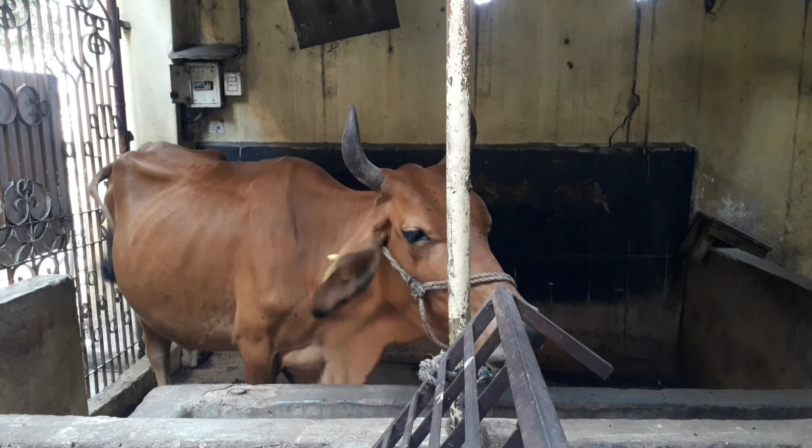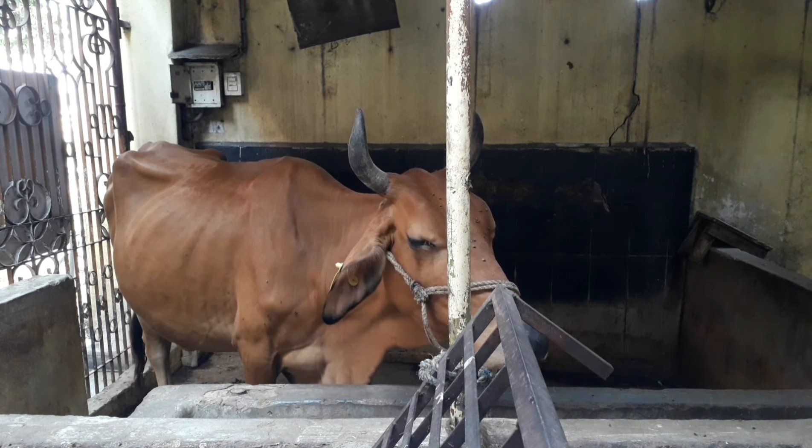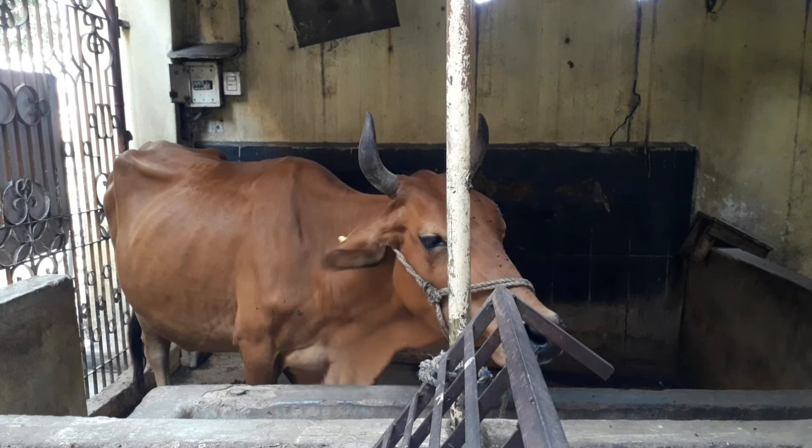There are 20 liters in the cage. In the buffalo, there is high milk capacity.